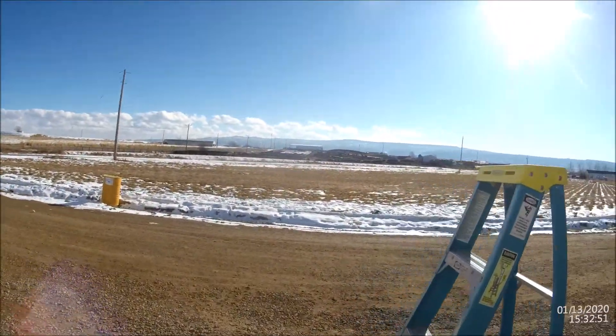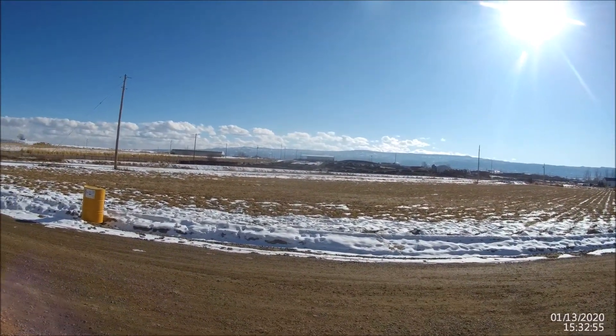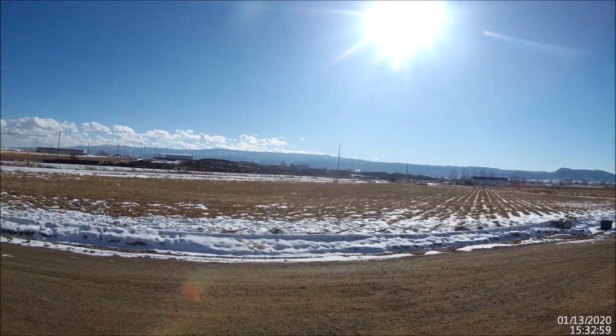That's the feedlot there — we live right next door to it. They can house about six to seven thousand head of cattle over the course of the winter. Anyway, we're going to get rolling down to the sale barn to get loaded.